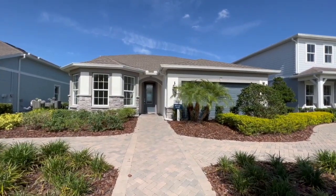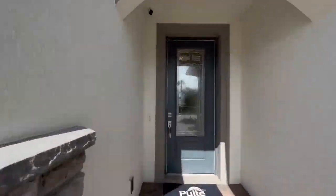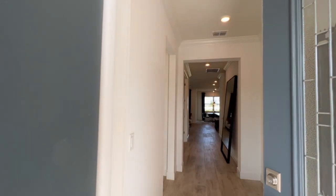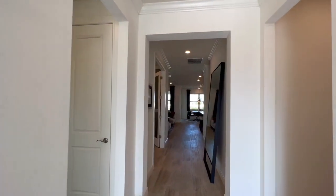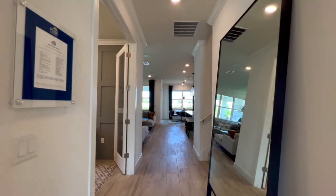Today the model we are looking at is the Mystique Grand. It is three to five bedrooms, no matter how you design it, three bathrooms, two car garage, 2,870 square feet, and comes in in the low 700s at the time of this recording.